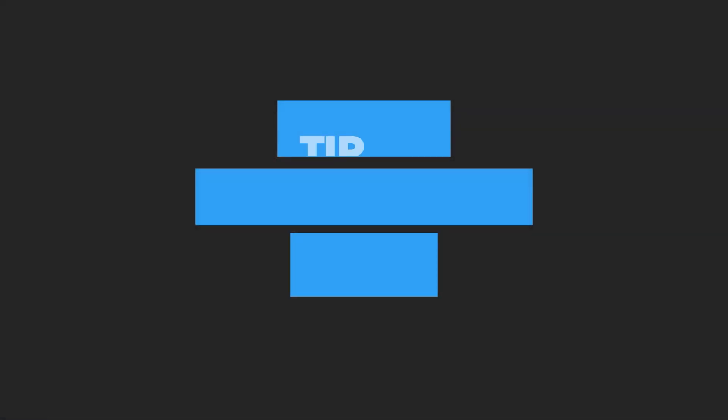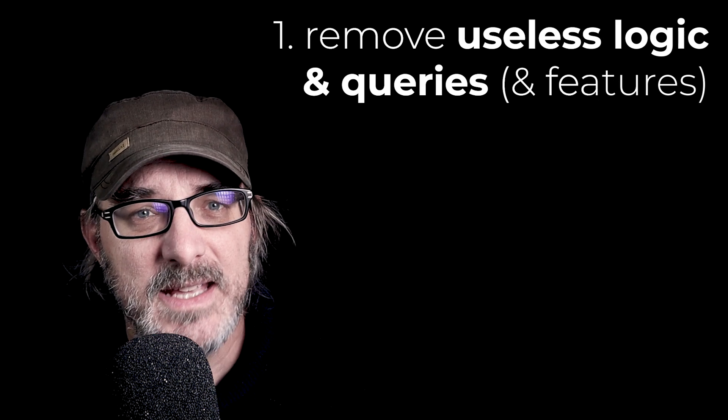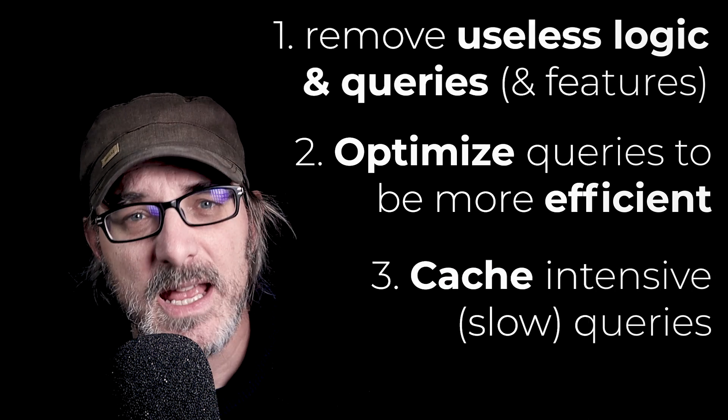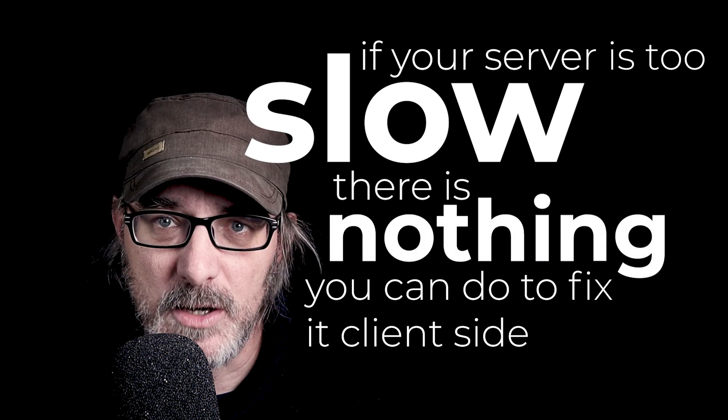The reason TTFB matters is simple: the browser can't start reacting until it gets information back from the server. There's nothing you can do client-side if the server takes too long to respond. Tip number two: make sure your server is responding very quickly. The answer is highly dependent on your server technology and what you're building, but it is generally threefold: first, remove useless logic and queries; second, optimize queries to be more efficient; and third, store and retrieve data from the cache. The key takeaway: if your server is slow, there's nothing you can do on the client side to make the page load fast.